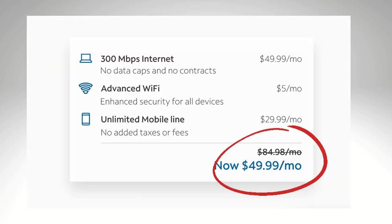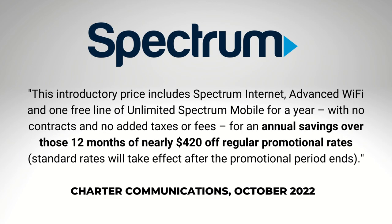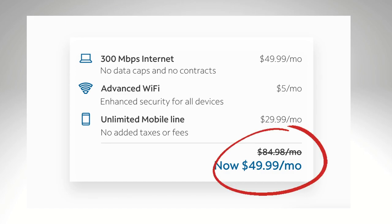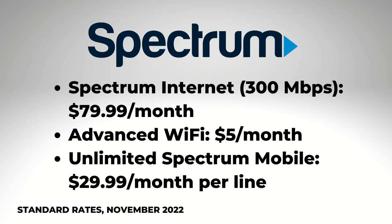Spectrum's website shows the promotional price for these services, without the bundle, would be nearly $85 a month. And in a news release, Spectrum says the bundle saves you $420 compared to those regular promotional rates. But after the 12 months is up, things change. Spectrum says you're going to pay the standard rates, not the promotional rates — and these are the standard rates as of November 2022. That's a big difference.